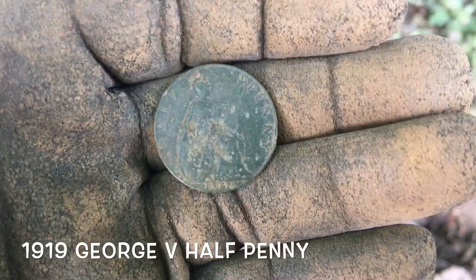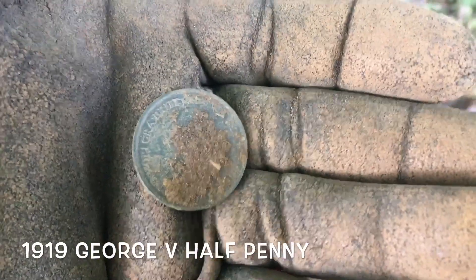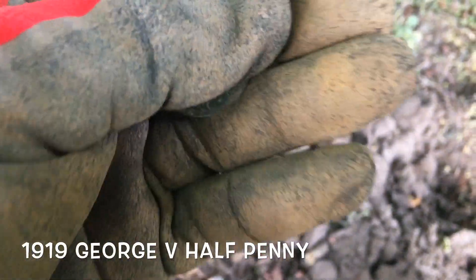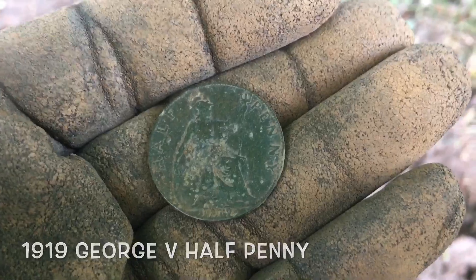It's definitely coin time. It's a 1919 half penny — it's George. Needs to be a little bit washed on the front, but lovely jubbly, good start. George coin, first hit of the day. Let's keep hunting.